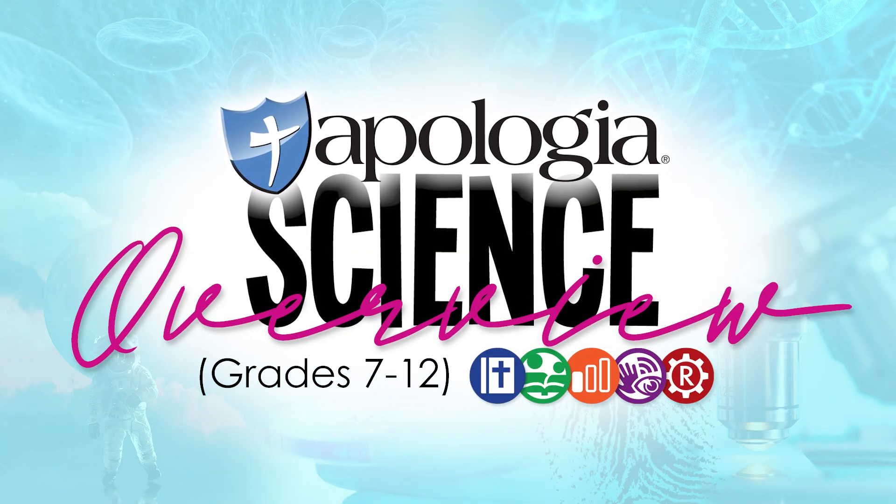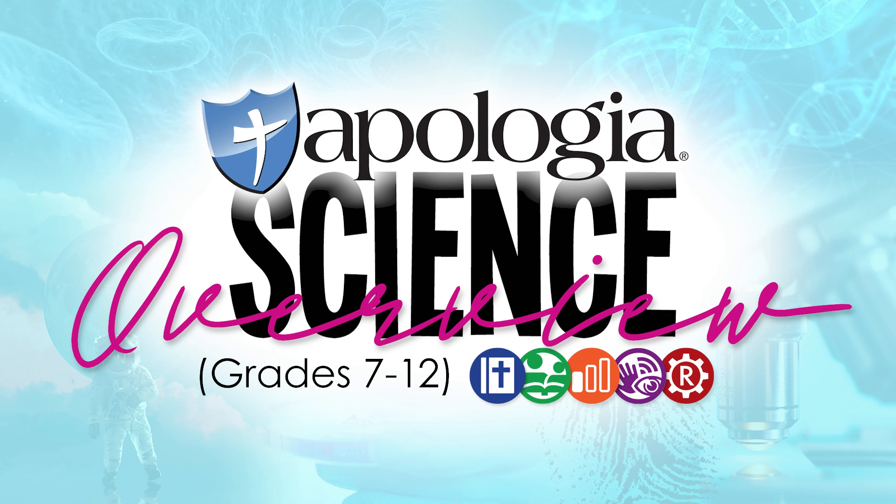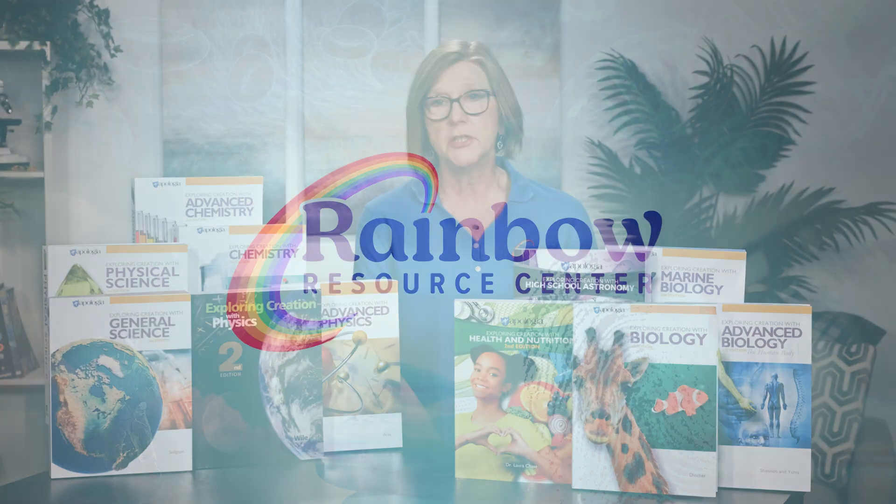Welcome to our Apologia Science overview for junior and senior high courses. Whether you have used the Apologia high school courses over the years or this is the first time you have heard the name Apologia Science, this overview video will answer some of the questions you may have about this respected homeschool science curriculum written from a Christian worldview.